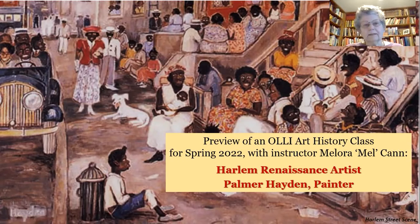Hi, this is Mel Kahn speaking. I'm one of the OLLI instructors here in Charleston, and I am happy to present a number of classes this spring term, one of which is focused on a painter named Palmer Hayden.